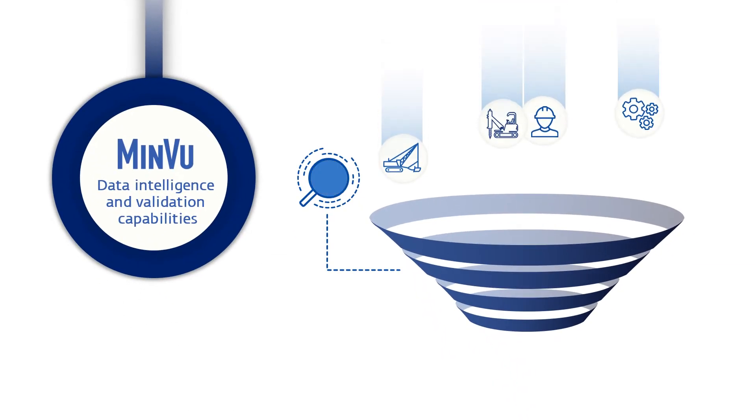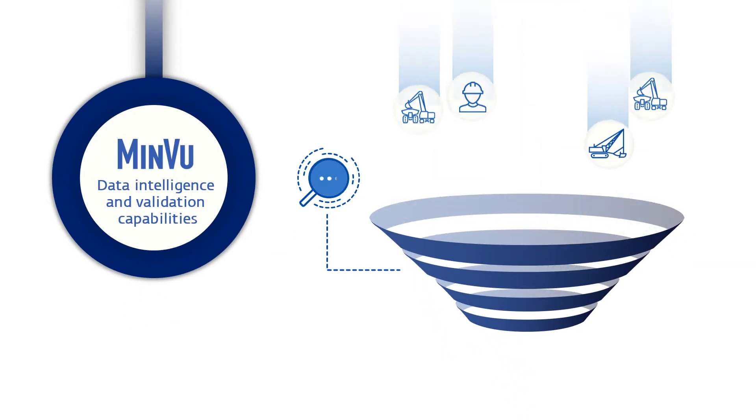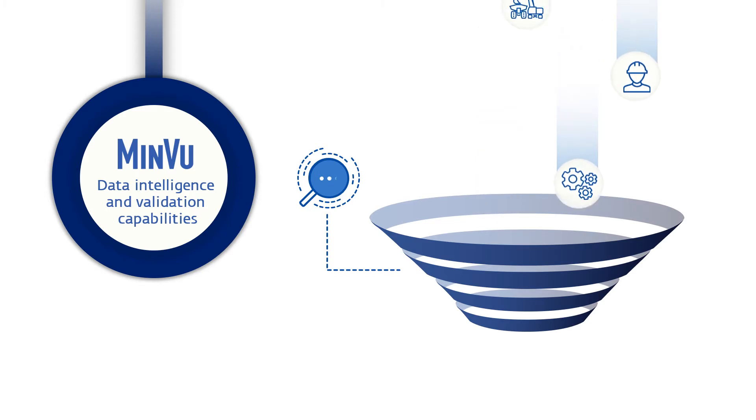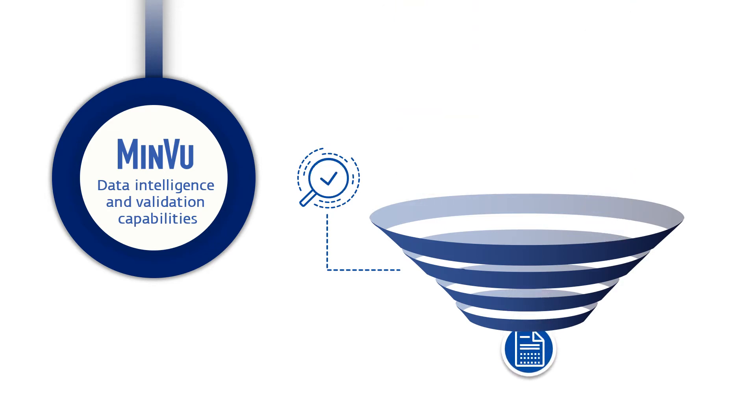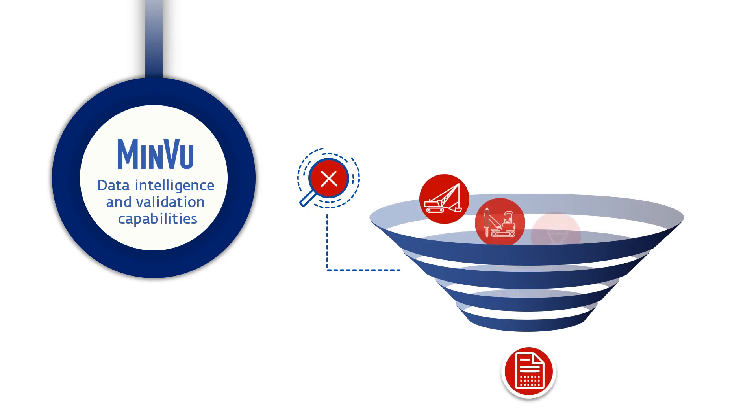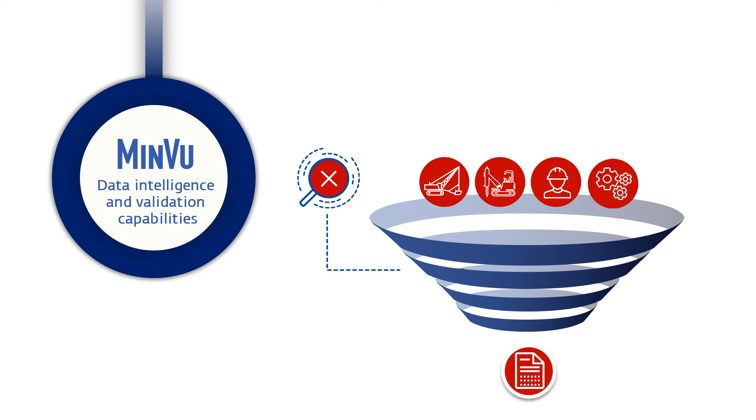The true value of MinView lies in its data intelligence layer that validates and augments data from these operational systems to make sense of the new data. Do GPS positions make sense? And are trucks being loaded by the correct loader? MinView enriches the data by cleansing incorrect records, as well as filling gaps of missing data. MinView then augments the entries to align the data from other sources. If it cannot be corrected, MinView identifies and flags the data as suspect.